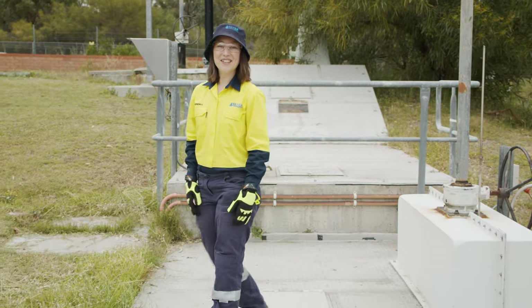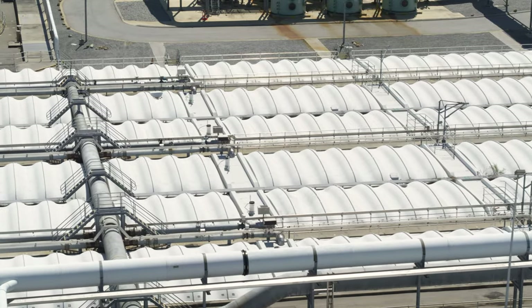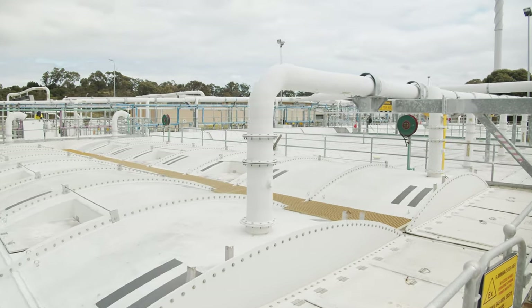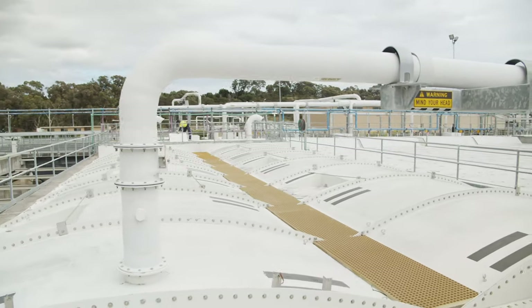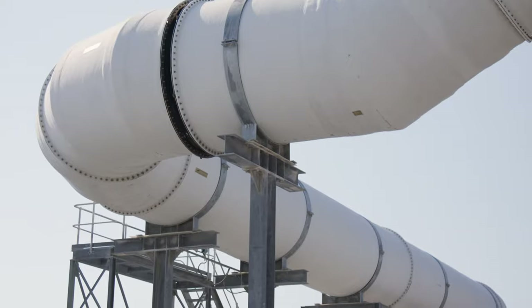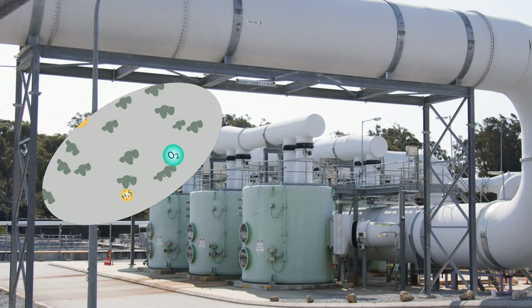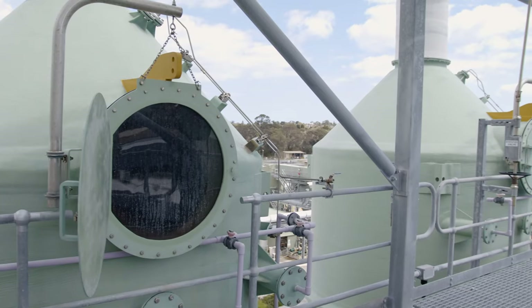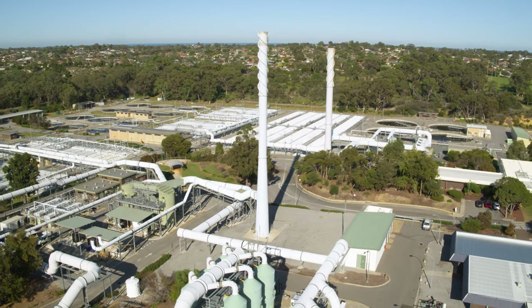There's a saying around here: if you can see it, you can smell it. That's why all tanks and pipes at the plant carrying untreated wastewater are completely enclosed. The odorous gases are extracted using huge air pumps and vents that push the gases through filters called odour scrubbers. These filters remove almost all of the bad smells, and the treated gases are then released through a 50 metre high stack.